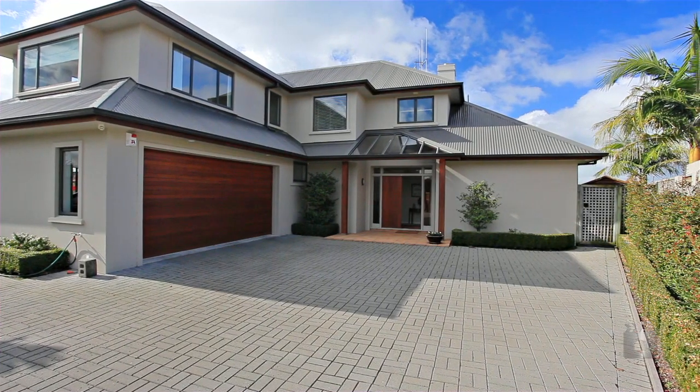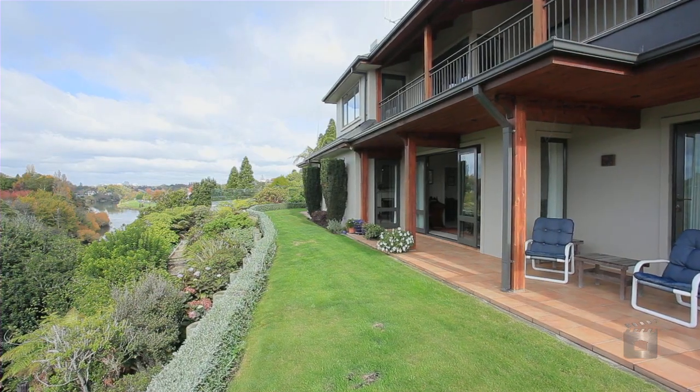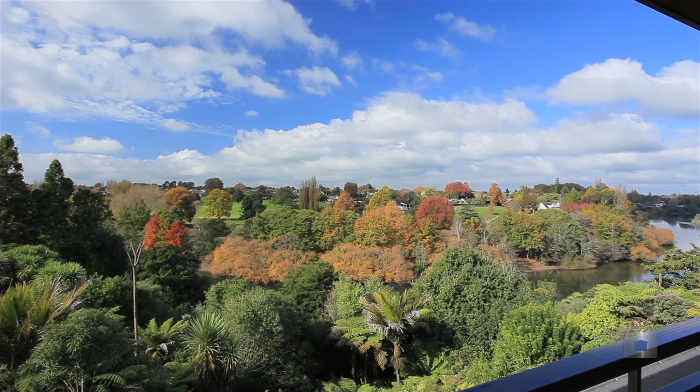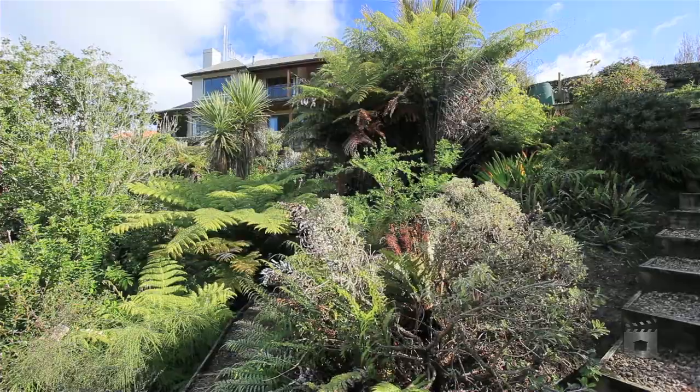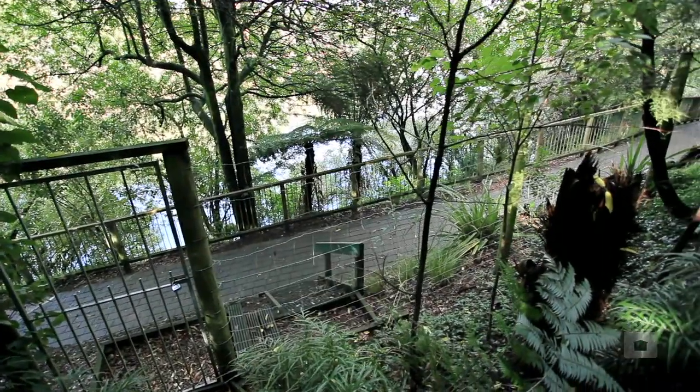Enter the property to a welcoming entry foyer or to a beautifully landscaped section with options aplenty. Stroll along the walkways and paths designed with much love and detailed attention, meandering down towards the river walk, aside the Waikato River.